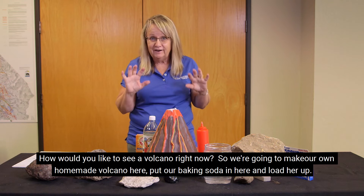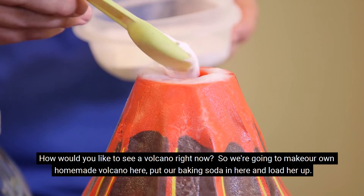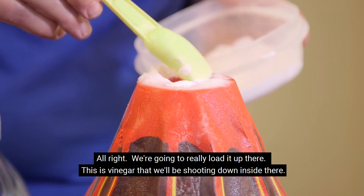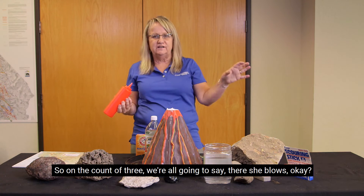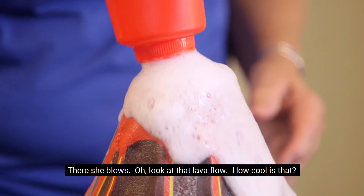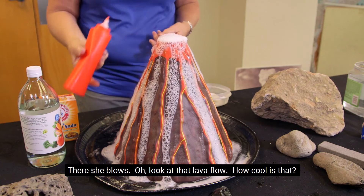How would you like to see a volcano right now? We're going to make our own homemade volcano. We put our baking soda in here and really load it up. This is vinegar that will be shooting down inside there. On the count of three we all say 'there she blows' — one, two, three, there she blows! Look at that lava flow — how cool is that!